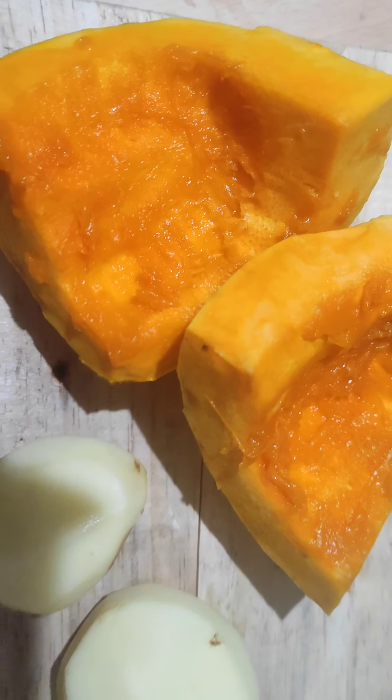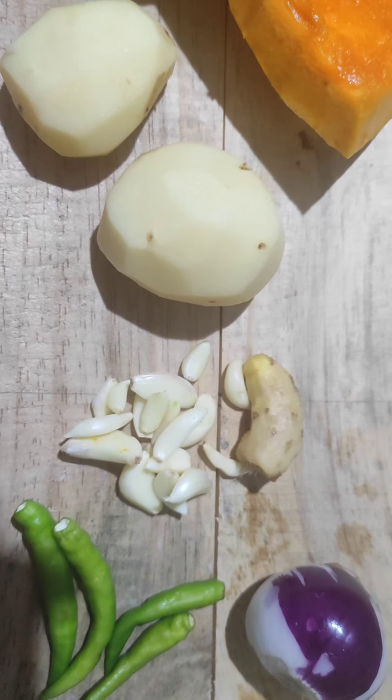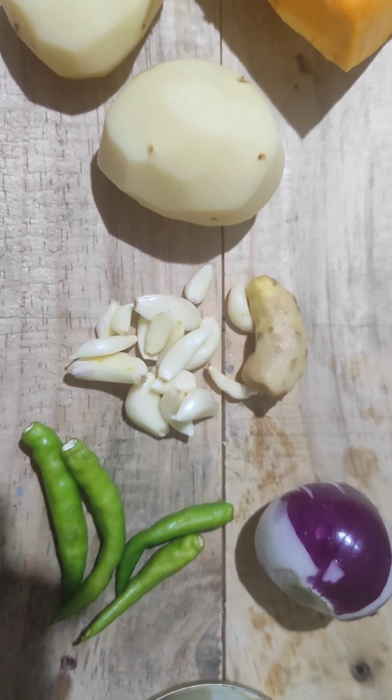Hey guys, welcome to the recipe of brahala or paneer recipe. This recipe is made by rongala, aloo, jolokya, piyaz, and paneer.